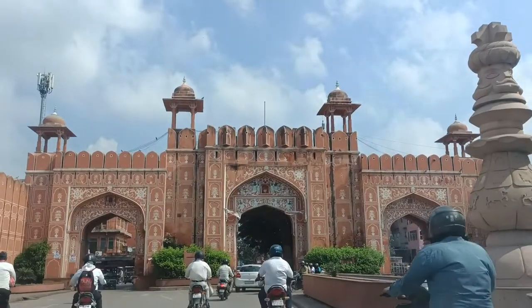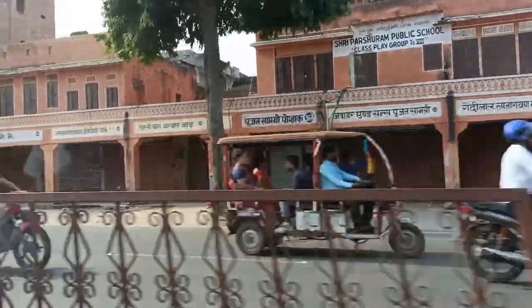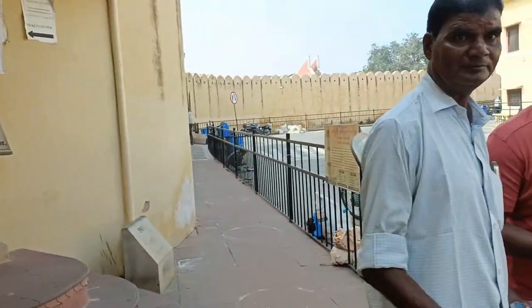Hey guys, it is the next morning. Today we are heading to City Palace and Jantar Mantar. Our first destination here in Jaipur is Jantar Mantar.